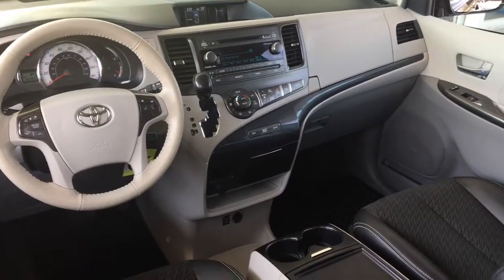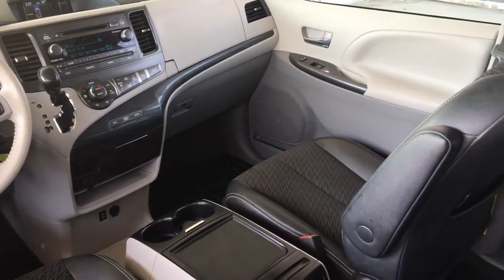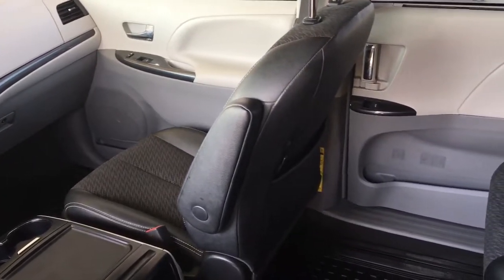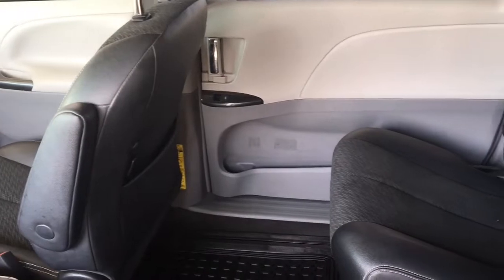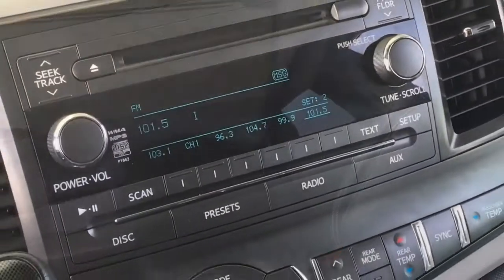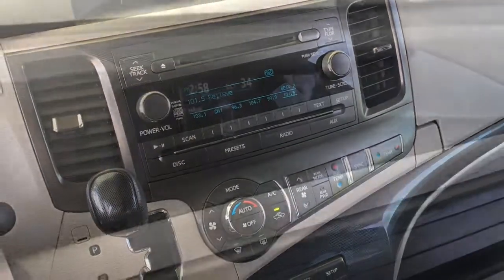Inside the cabin it feels roomy and upscale with leather trim seats. Comfort features include front and rear air conditioning, power windows and locks, cruise control, a power driver seat, tilt steering with a leather wrapped wheel, captain chair seating in the back, a power moon roof and an AM FM CD audio system with steering wheel controls and a backup camera located in the dash.